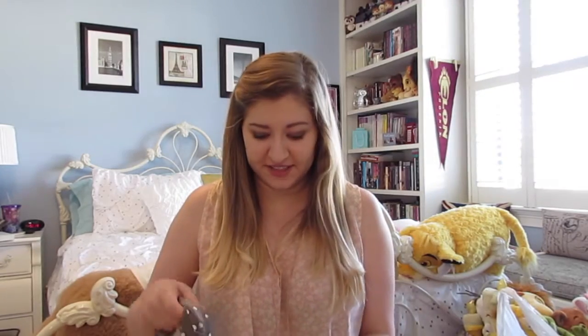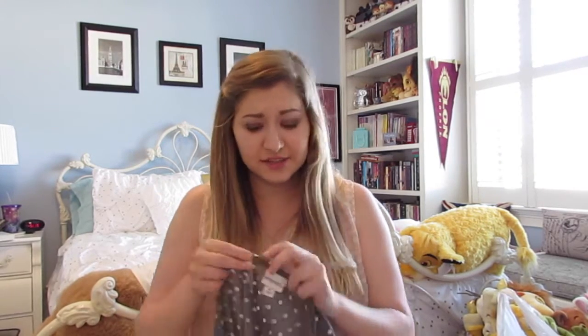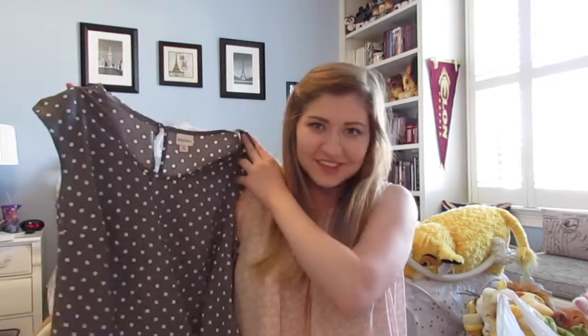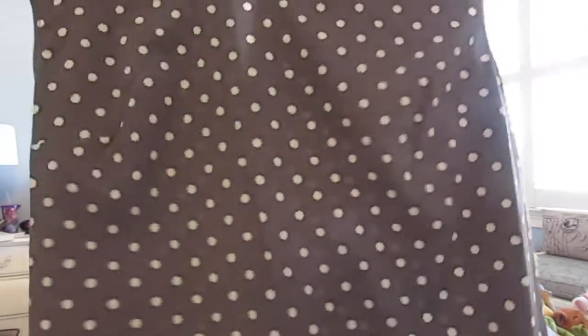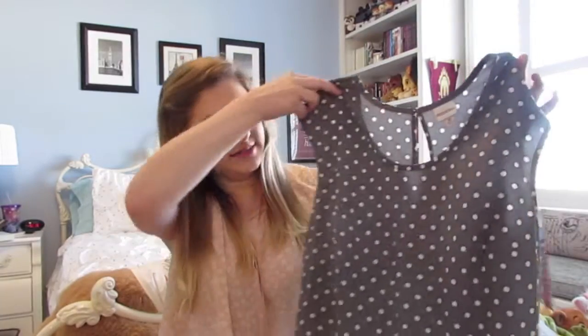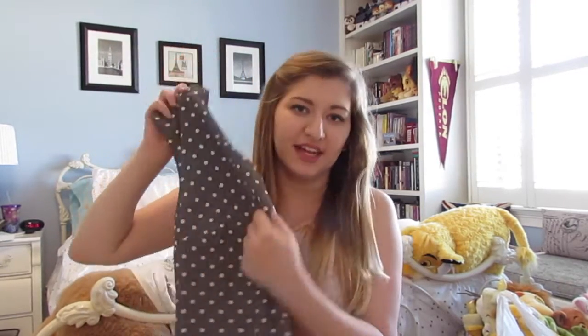The next thing from Target is a top from the Merona line, which is kind of their work wear-ish, more adult clothes. It's a beautiful pattern that can be worn with black or navy — a bit more interesting than just a solid color. It was just $22.99, so not a terrible price. I'm very excited to wear this with both pants and skirts. It's really nicely done on the sides so it looks nice untucked as well.